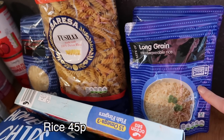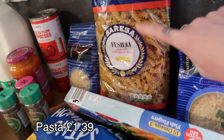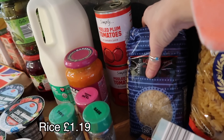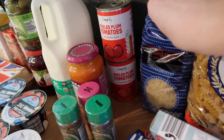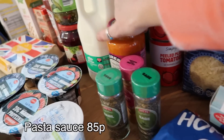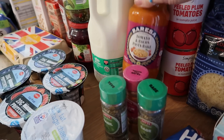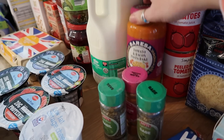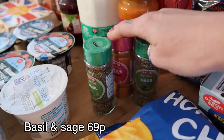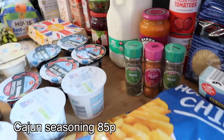I got two packets of long grain microwavable rice for lunches and a big one-kilo bag of pasta. I also got some long grain rice because I'm almost out. Two tins of peeled plum tomatoes, a tomato and bacon pasta bake sauce — I've got some tuna in the cupboard so I might make a tuna pasta bake. I got some spices to top up: sage, Cajun seasoning and basil.